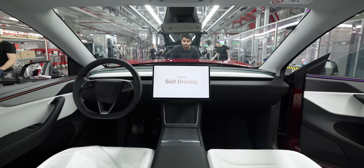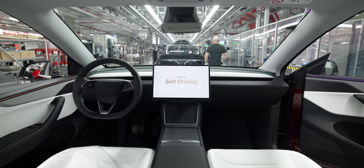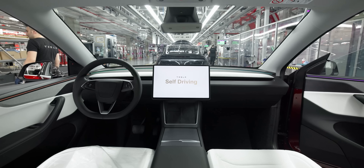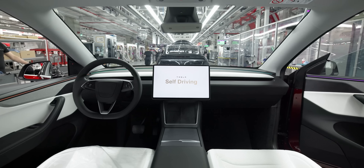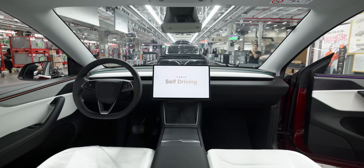Tesla first started doing this back in January 2025 in the original Fremont factory. In April they added the self-driving capability to Giga Texas. And now, finally, we're seeing it live from Berlin, Germany.